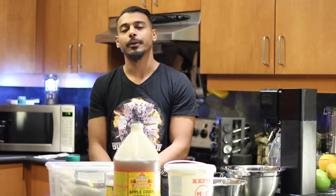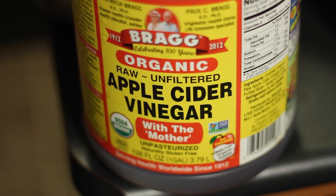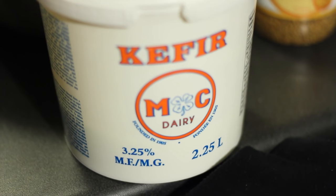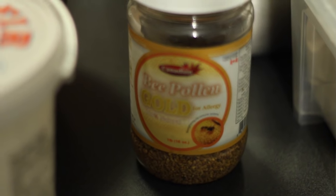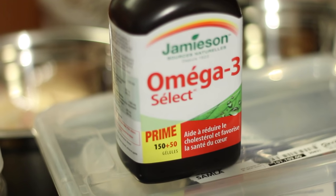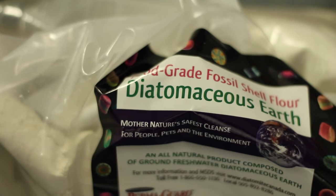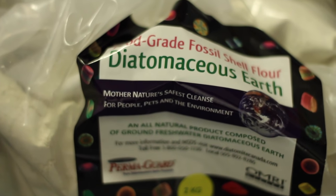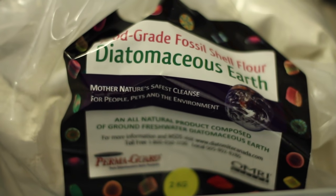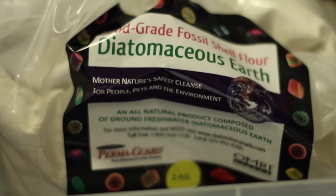Take your time and use common sense. Anytime you introduce a new protein — anytime you're going to feed mackerel, for example — make sure you feed in small doses so the dog builds up the enzymes in his stomach to eating these things. We want to give a very diverse diet; we don't want to just have one protein.